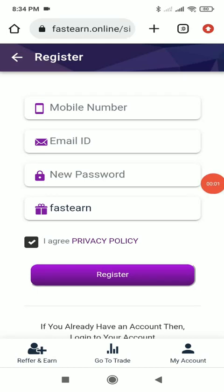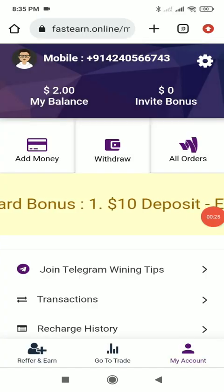Hello guys, welcome to a new video. Today I'm going to direct you to a new platform called firstearn.online. You will find the link in the description. Once you click on the link you see the interface, and you first complete your registration — give your mobile name or number, email ID, password, and the invitation code will already be filled because of my link.